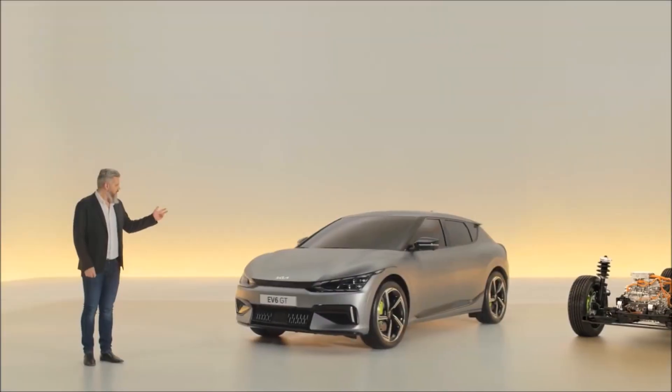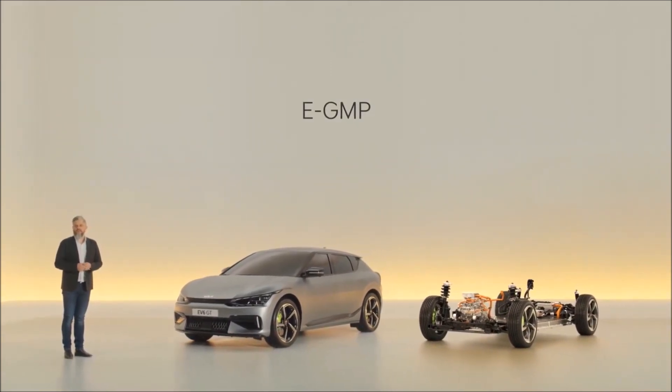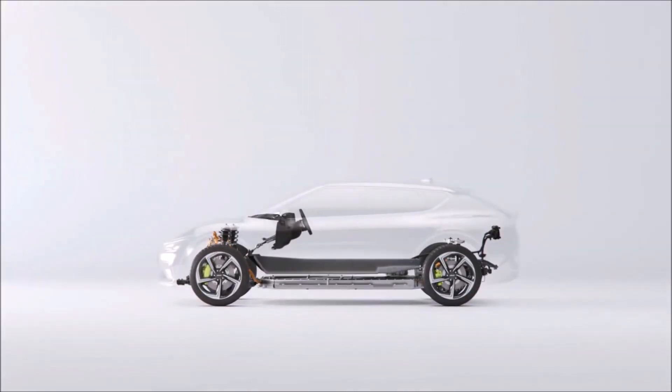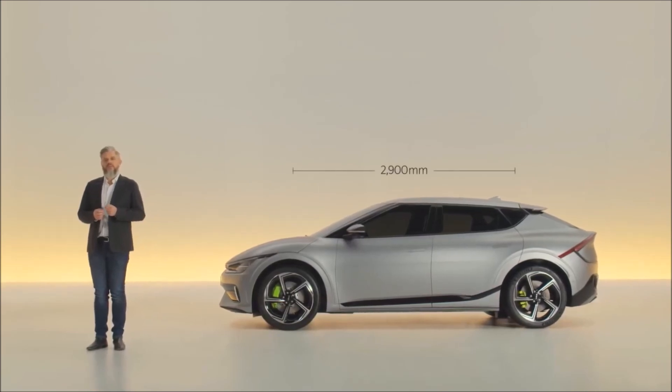The EV6 is Kia's first vehicle to apply its new dedicated EV platform. It allows for a flat floor, which enables diverse interior layouts. And despite the EV6's compact exterior dimensions, its 2.9-meter wheelbase results in a cabin space similar to many mid-to-large SUVs. This means more interior room for you and your passengers to enjoy.